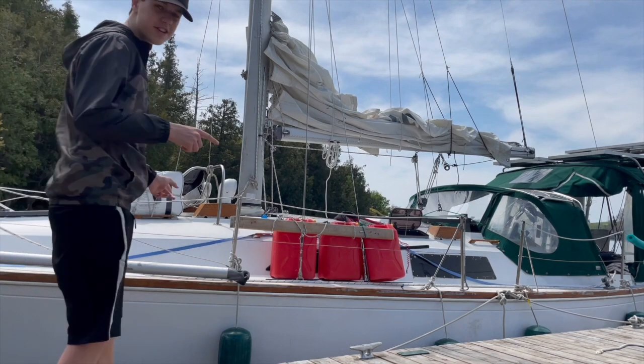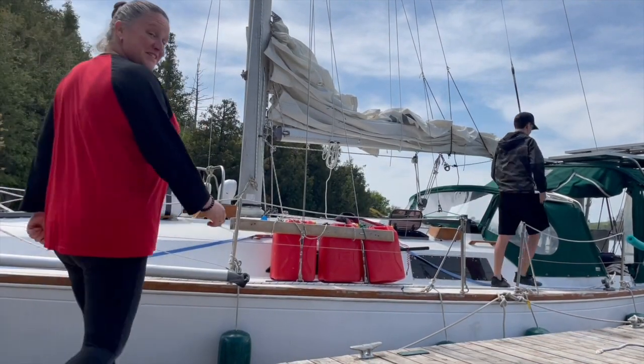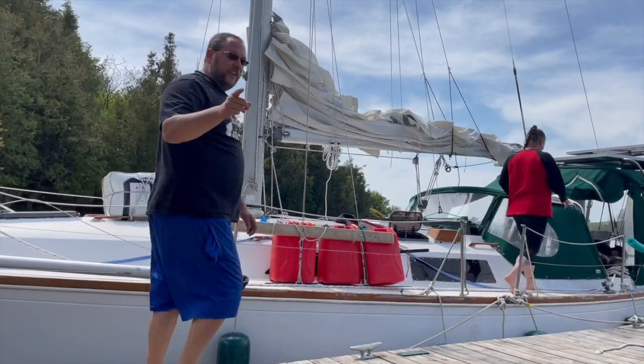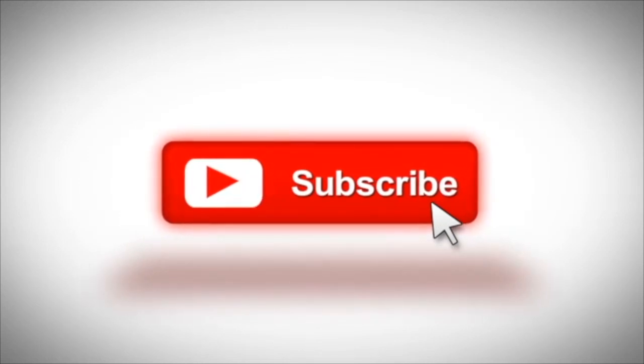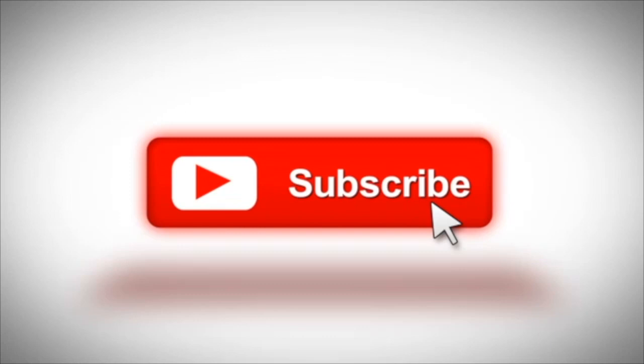Hey guys, we're off to another adventure. Please like, subscribe, and share if you like these videos. If you want to help us without doing much at all, please click like and subscribe, and possibly that little bell to get notifications next time we put out a video. Thanks guys.